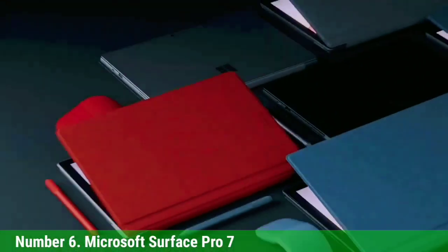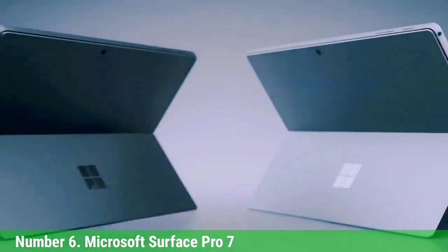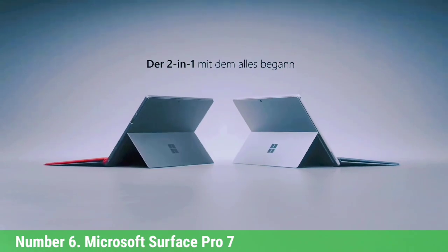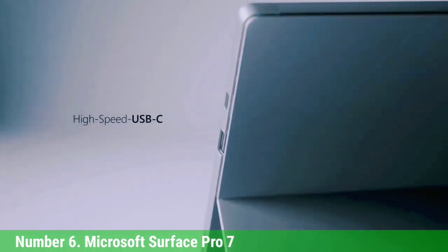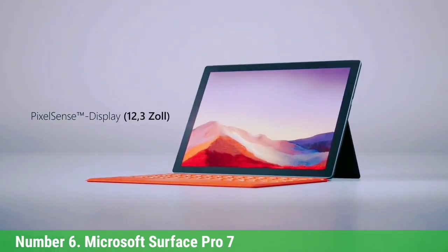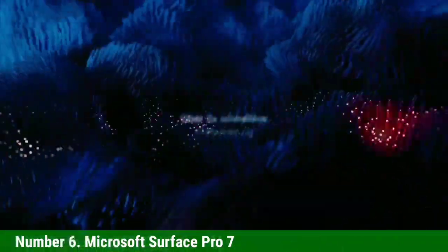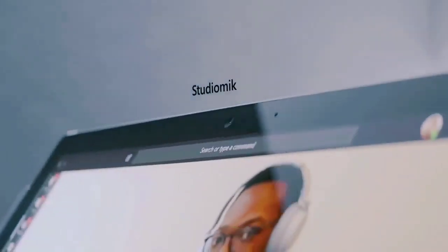The Surface Pro's Intel Pentium Gold 4415Y CPU and Intel HD Graphics 615 GPU make it one of the best laptops for Revit on the market. It can easily handle large models without any lag or slowdown, making it perfect for busy professionals who need a machine that can keep up with their workload.